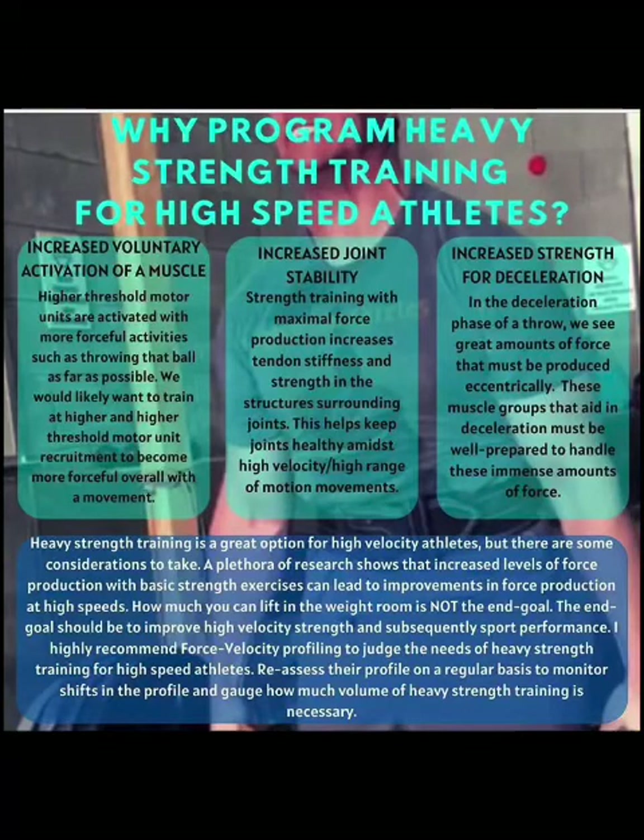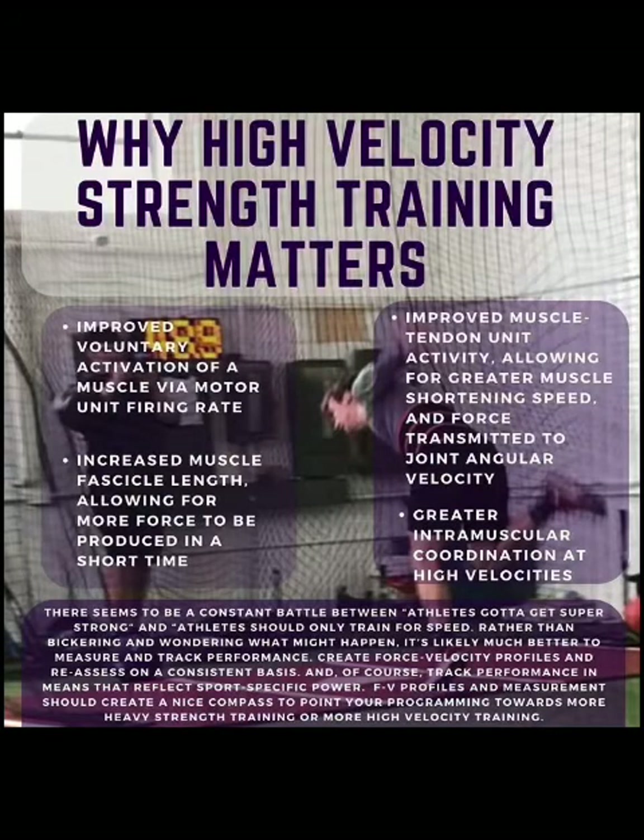Understanding all of this, we can begin to correlate which exercises match up well with swinging and throwing velocity. Obviously they're going to be movements that are rotational in nature, mimicking the swing and throw with similar muscle groups — the pec, the lat, the hip extensors — but also having a high velocity characteristic, because force produced in a medicine ball throw, chest pass, or jumping movement will be similar to the force needed when throwing and swinging. Exercises like the chest pass and medicine ball shot put throw at higher speeds are better indicators of swinging exit velocities than a heavy bench press.